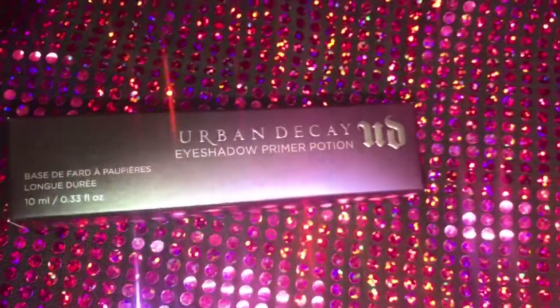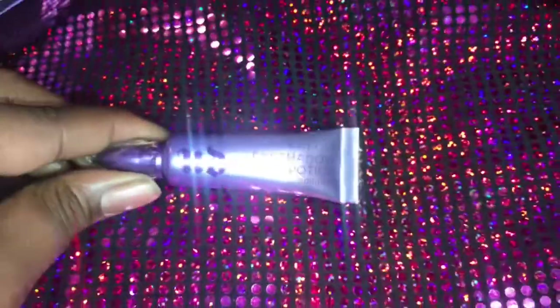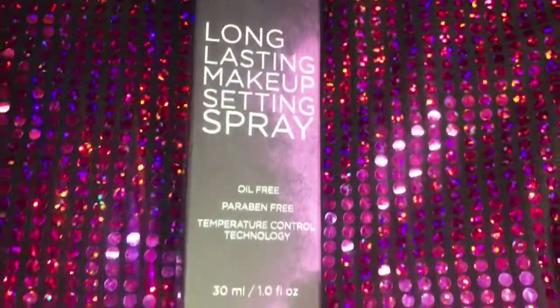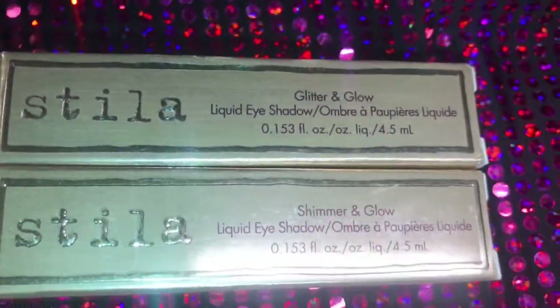Now we're going to get into it. This is the Urban Decay Eyeshadow Primer Potion. The way I became Diamond is because Ulta has these sales where it's like five times the points on Urban Decay or whatever. So I picked up a couple of things — I already have this, so I'm going to include it in a future giveaway. But I did this so I could get to 2,000 points to get $125 off my purchase.